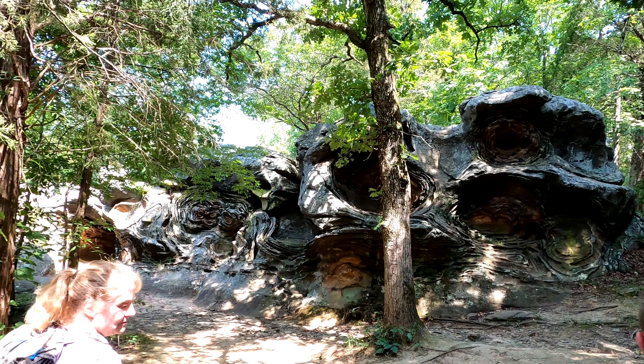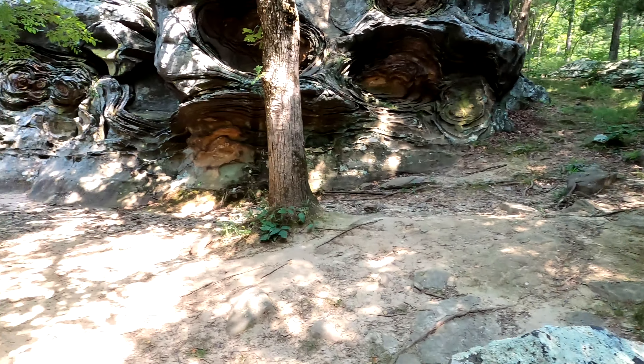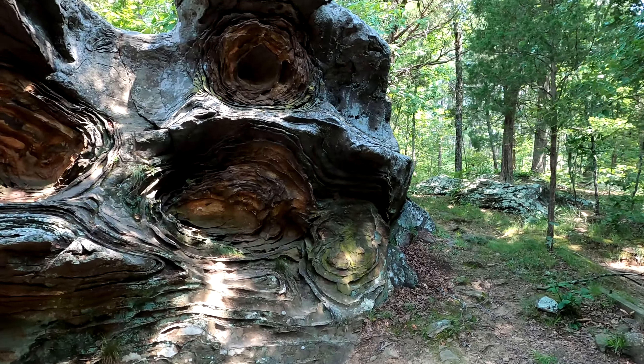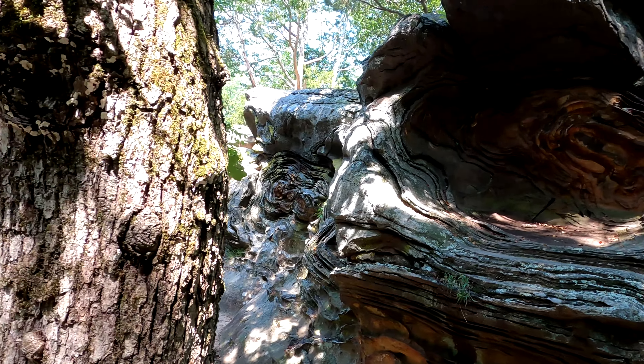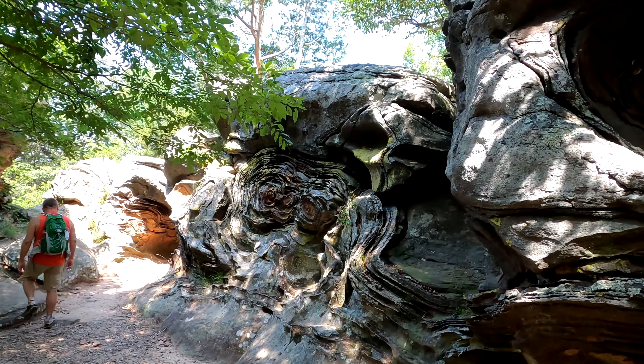Alright folks, here's Starry Night. Really cool area. They look like stars I guess — some sort of painting.